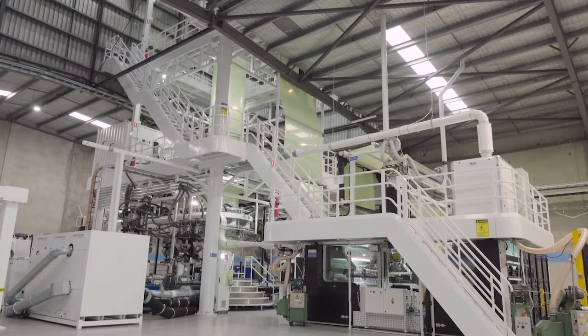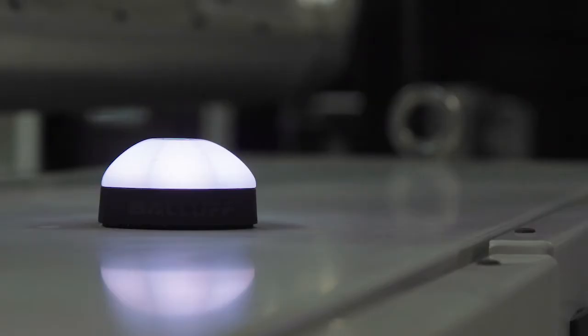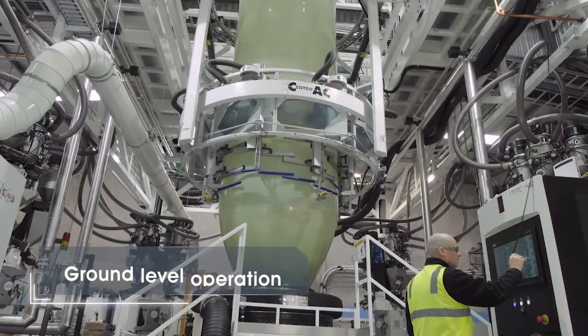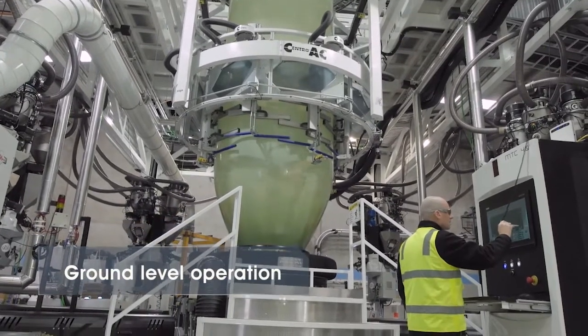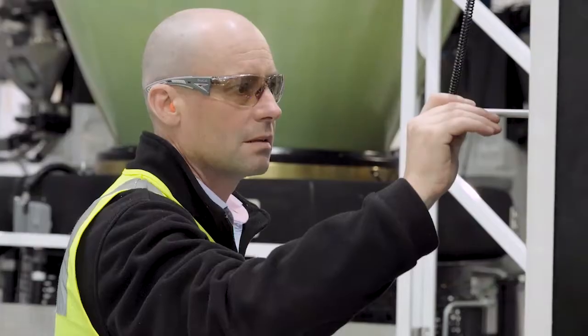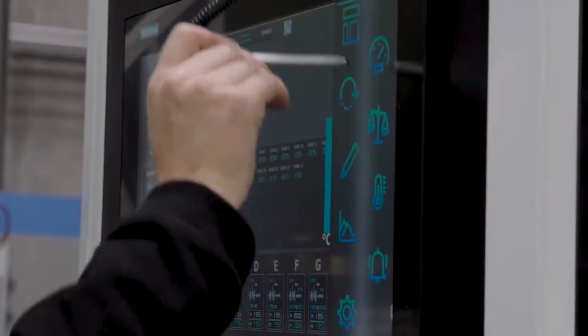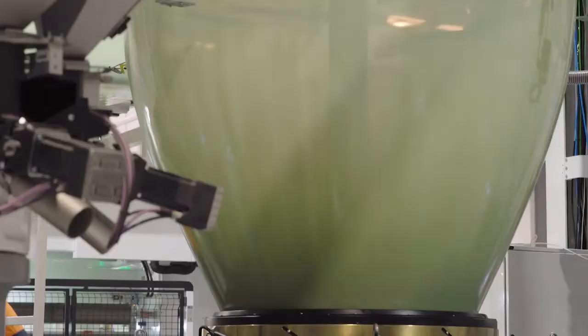This machine is the most sophisticated technology available, the newest equipment on the market, and with that comes a lot of benefits for our employees that are operating the machine on a daily basis. One of the key benefits is that all of the controls for the machine are at ground level on the operator panel and we can start the machine up and change from product to product all at the touch of a button from the ground floor at the operator station.